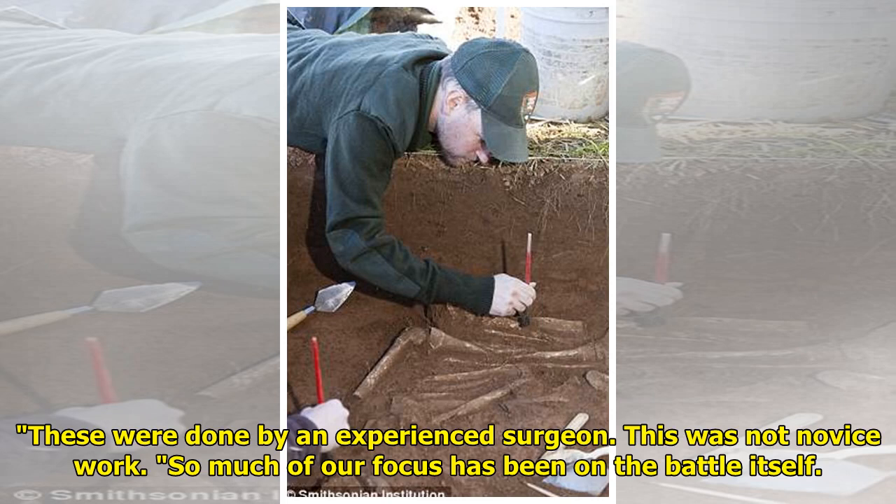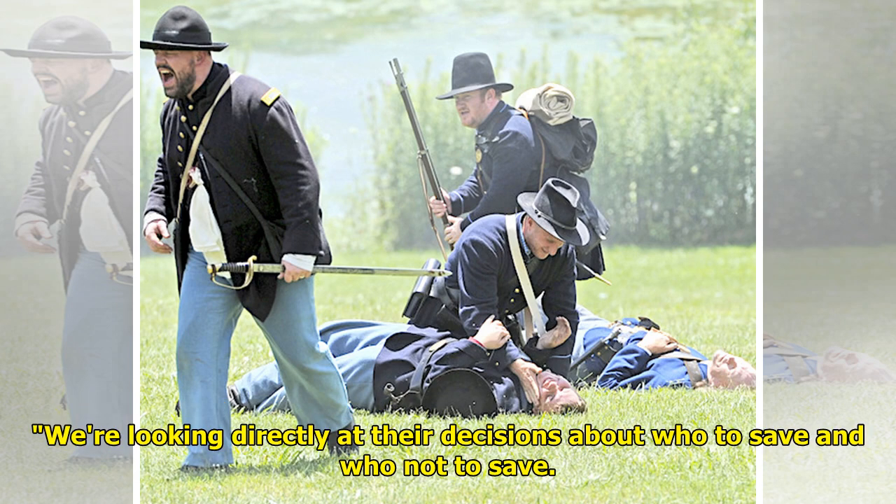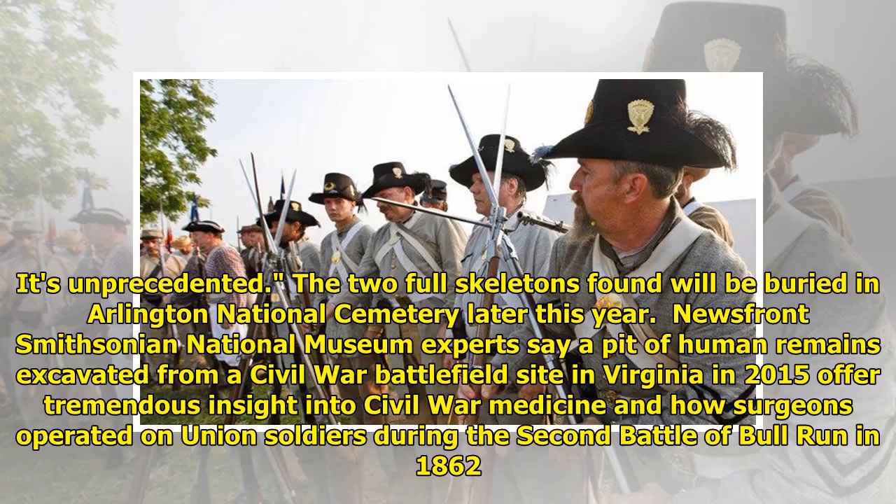So much of our focus has been on the battle itself. This provides insight into what happened after the battle, as surgeons rushed in to try to save lives, Brandon Buys, the superintendent of the Battlefield Park, told the Times. We're looking directly at their decisions about who to save and who not to save. It's unprecedented. The two full skeletons found will be buried in Arlington National Cemetery later this year.